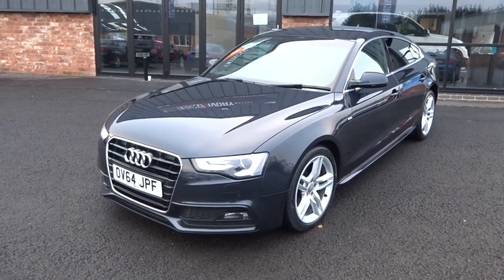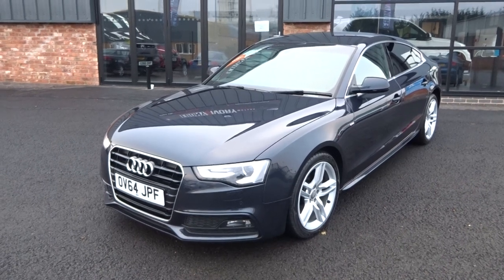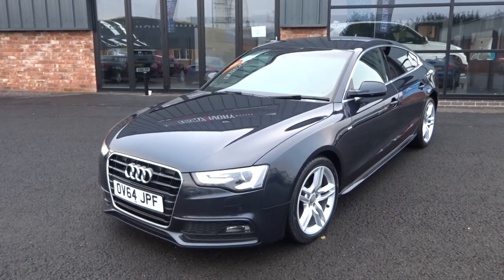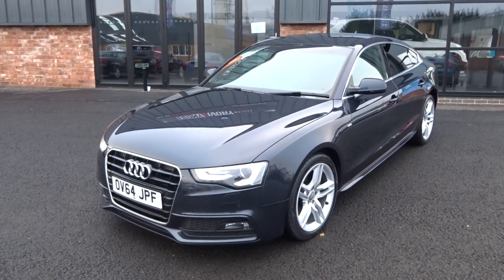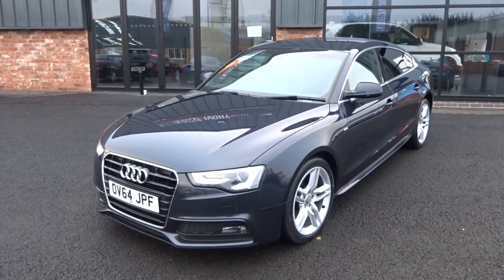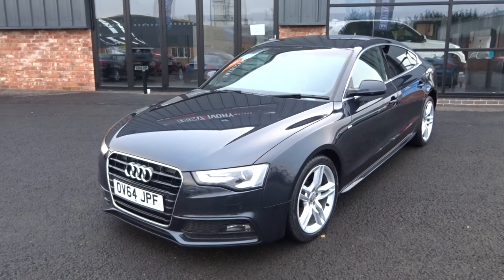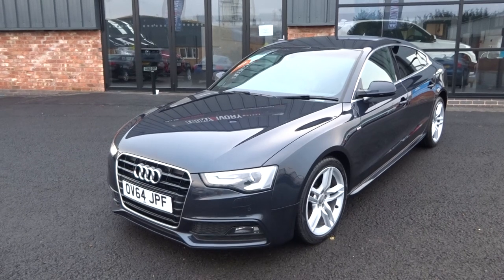Hi, good afternoon, I'm Ben from Ebony and Ivory Motors. Today I'm going to show you around this 2014 64-plate Audi A5 2.0 litre TDI S-line Sportback, manual six-speed transmission, finished in metallic or pearlescent dark blue — I think the colour is petrol blue but I'll clarify that. It almost looks black, it almost looks grey, but it is a very dark blue.